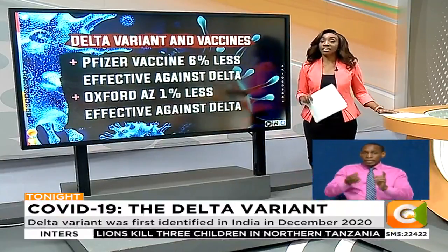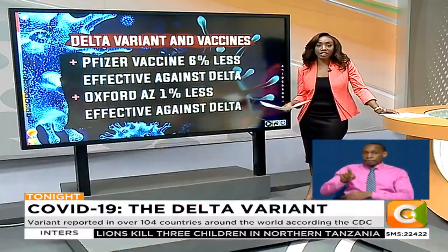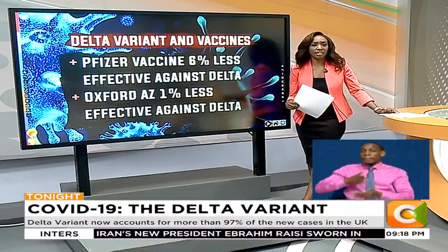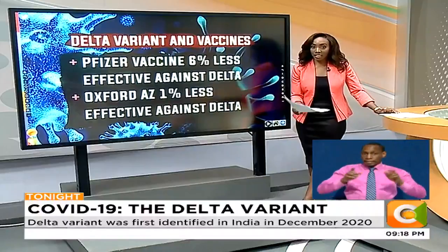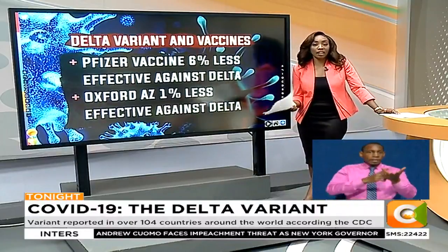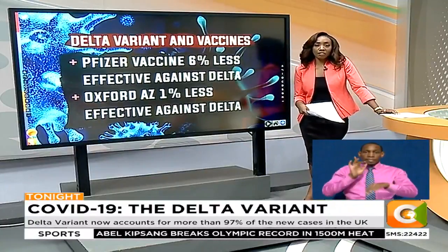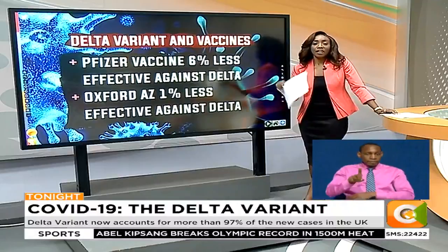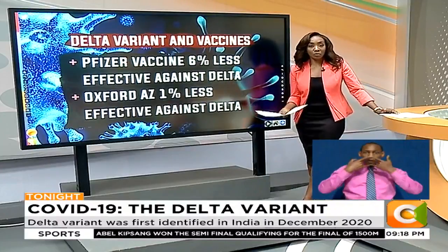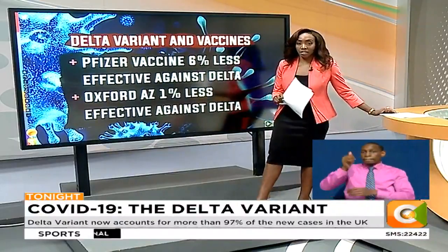Experts continue to urge vaccination as an important tool in the fight against the virus. A lower efficacy rate, even for the Delta variant, still offers some protection against severe disease, hospitalization, and ultimately death — and it is better than having no vaccine at all. However, vaccinated persons can still transmit the virus. Because vaccination rates are much lower than in other countries, and vaccination does not prevent contracting the virus but rather helps one better fight the disease, vaccination coupled with continued adherence to protocols like masking, hand washing, and physical distancing are still very important.